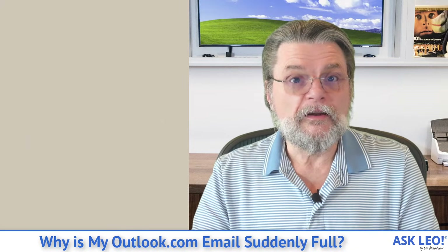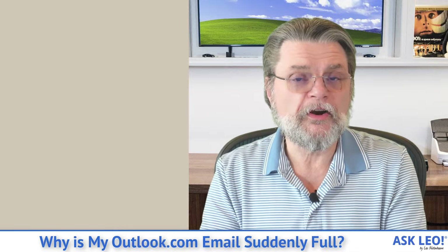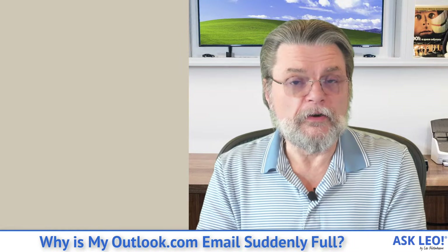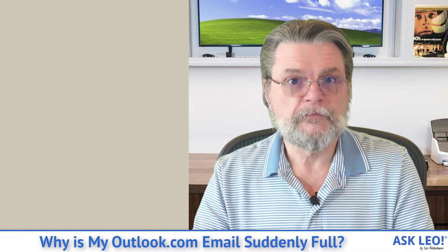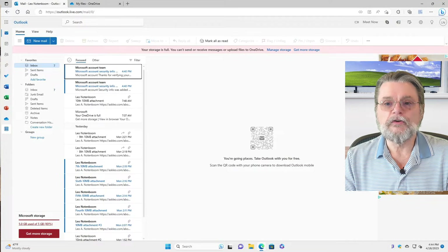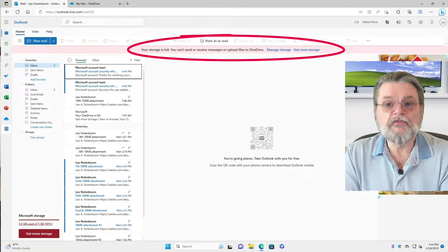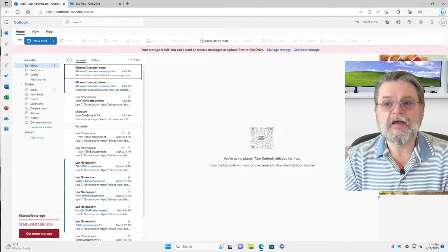The bottom line is that storage for attachments and inline images is now shared with your OneDrive account, which means it's subject to the storage limitations of your OneDrive account. For example, let's have a look at this email account. This is an Outlook.com account and you can see right there front and center: your storage is full. You can't send or receive messages or upload files to OneDrive. And of course, there's 'Manage Storage' and 'Get Storage.'